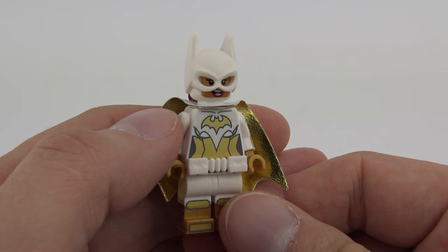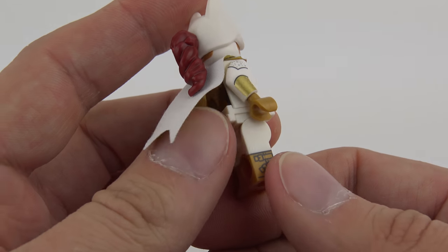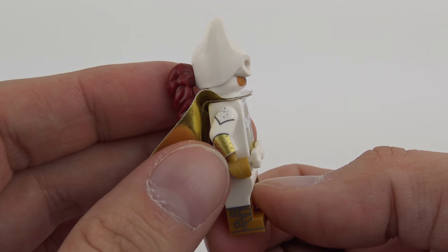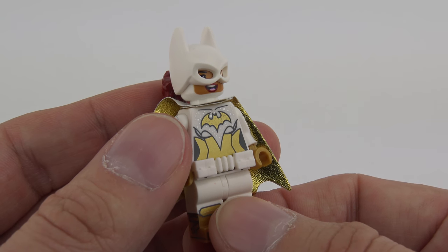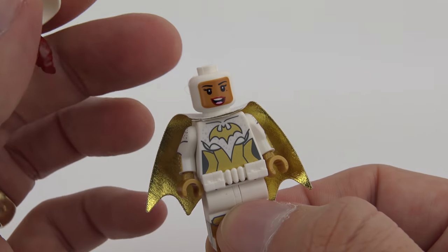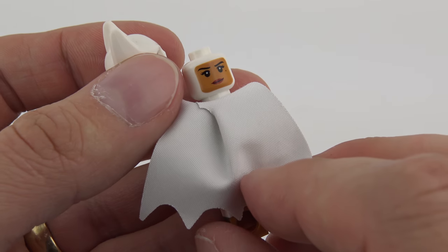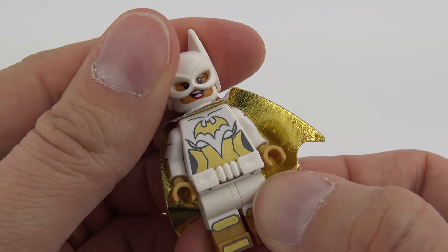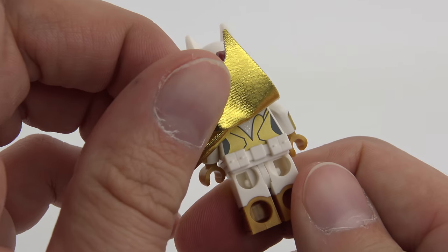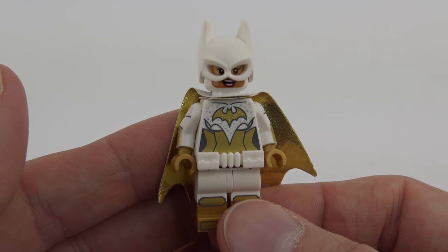And finally we've got Disco Batgirl, AKA Barbara Gordon — another tour de force of minifigure design. I really like the dual-moulded legs, particularly because we've got gold at the bottom — I don't know if I've ever seen that on a minifigure. She's got matching gold gloves, beautiful arm printing, loads of metallics on the front, and a white utility belt. Under the cowl there's actually a white head with crisp printing — this works much better than trying to print faces onto black. She's also got a beautiful gold cape and more gold metallic printing on the back. That is Disco Batgirl.